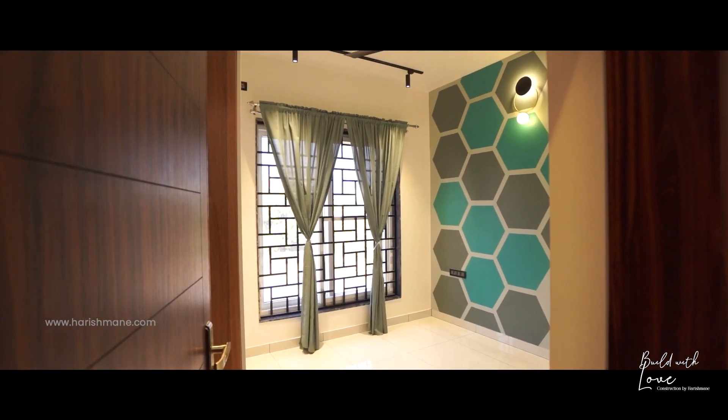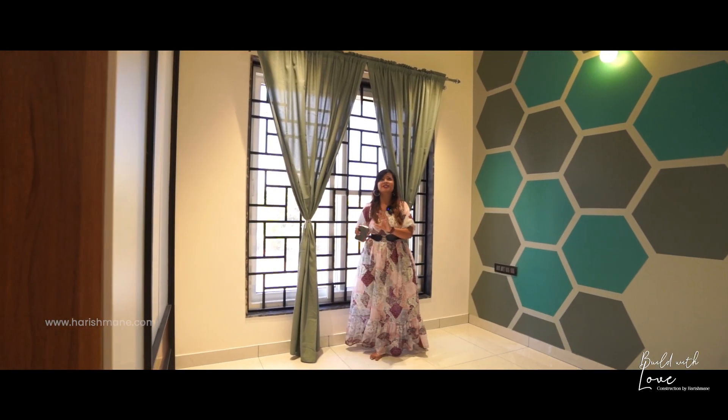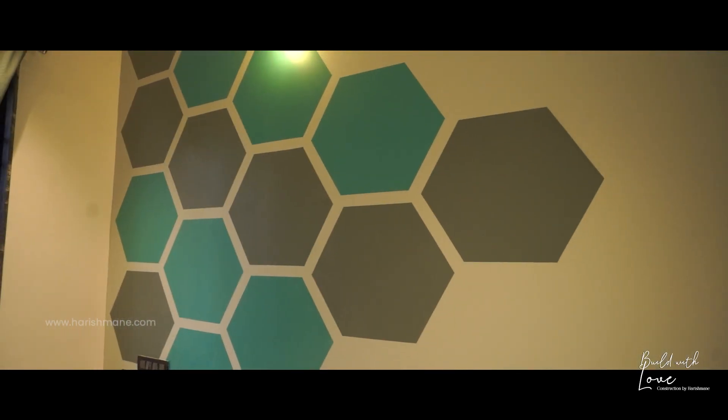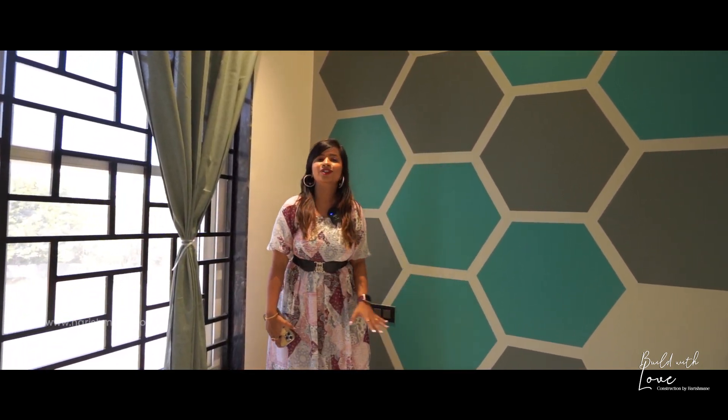As this is a 2BHK house, this is another room in this house and it looks very simple and beautiful. My favorite part is this wall. You can see the color combination — the teal green and the gray with the light gray wall which goes so beautifully with this room. I am in love with this color.